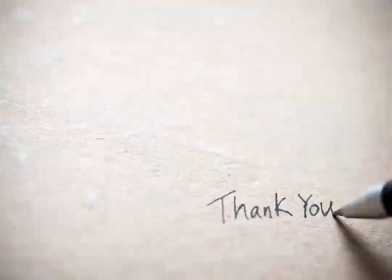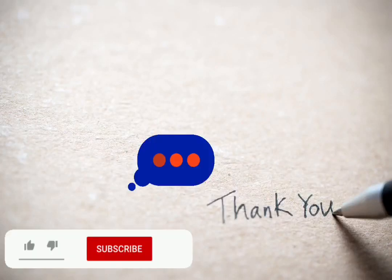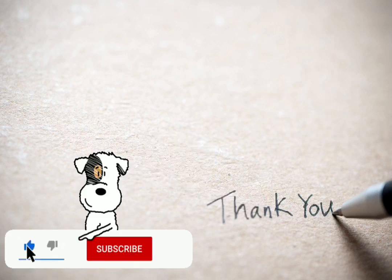Thanks for watching our video! If you enjoy this channel, please subscribe, comment, give us the thumbs up and share. Stay better!